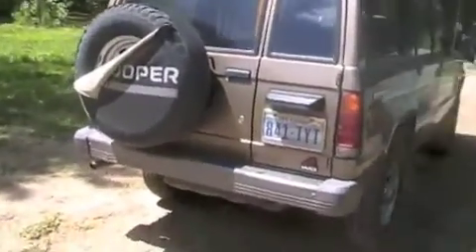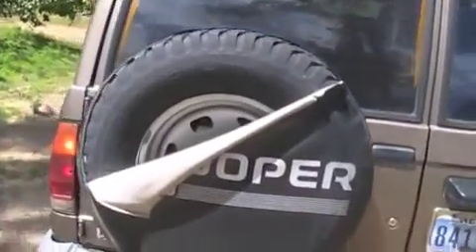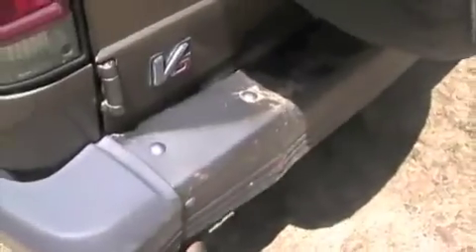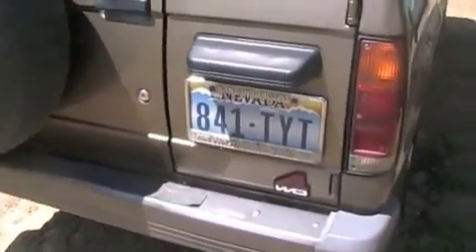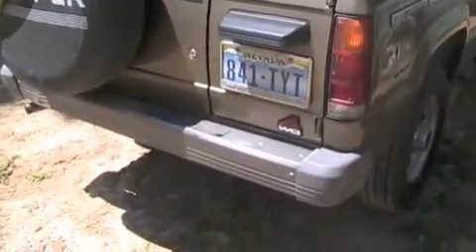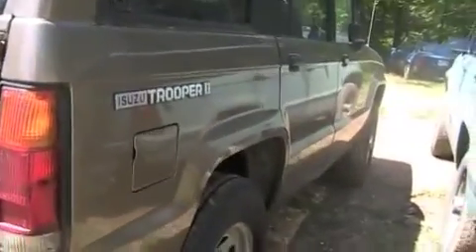We're looking at this vinyl spare tire cover — it's torn, but the spare looks to be in good condition. The bumper's got a little bend in it; I may have a straighter rear bumper around here that we can swap out. It's still registered — I can't remember exactly how long, until September or something — but we may want to deal with getting a plate or a temporary tag.